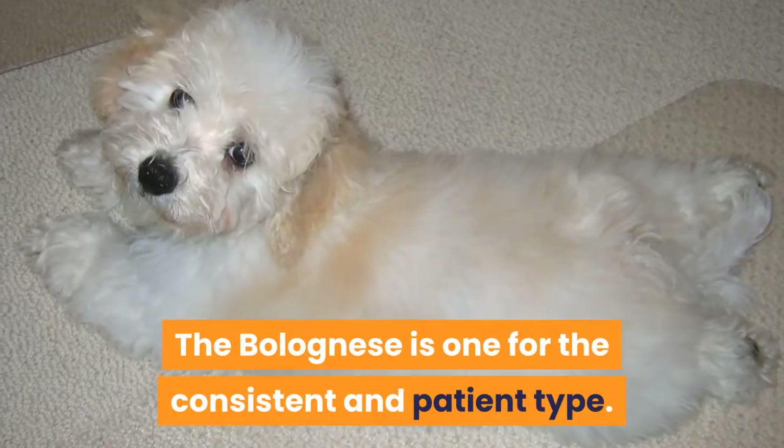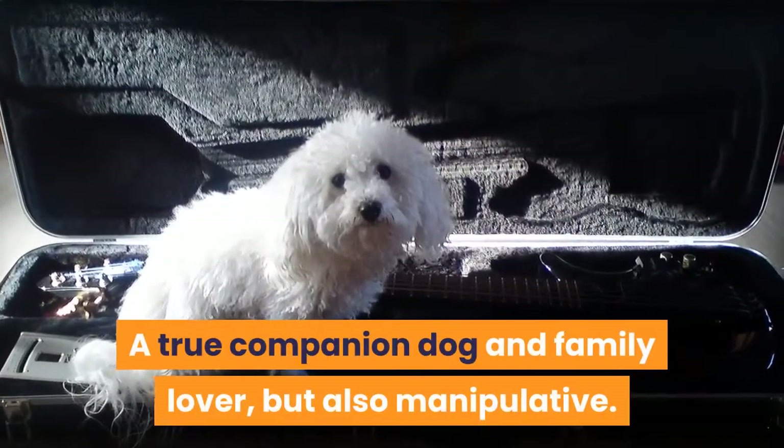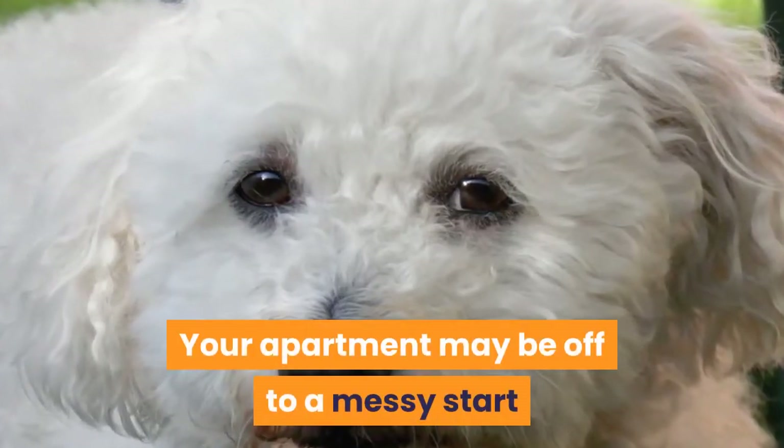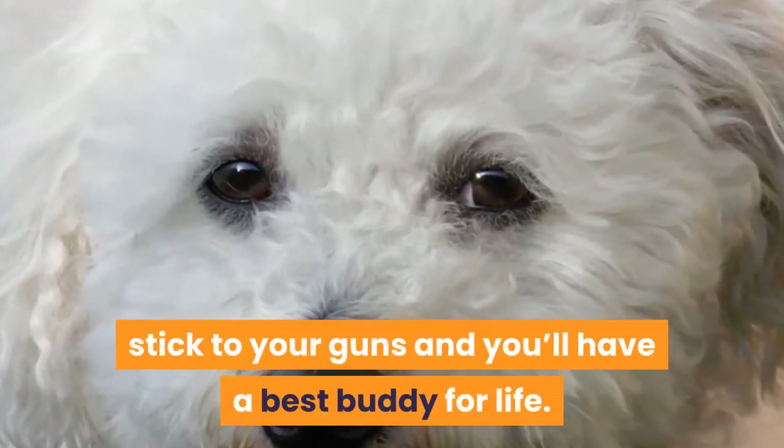12. Bolognese. The Bolognese is one for the consistent and patient type. A true companion dog and family lover, but also manipulative. Your apartment may be off to a messy start as house training is difficult; however, stick to your guns and you'll have a best buddy for life.